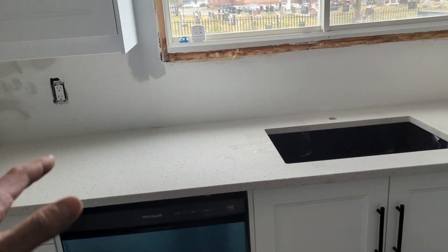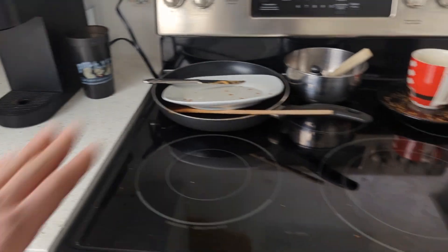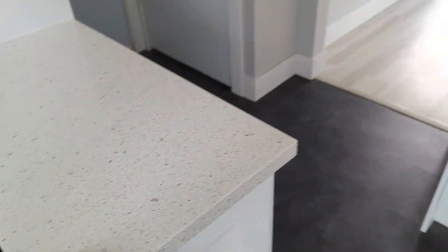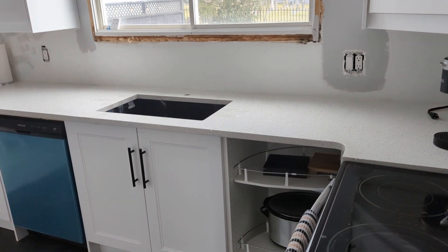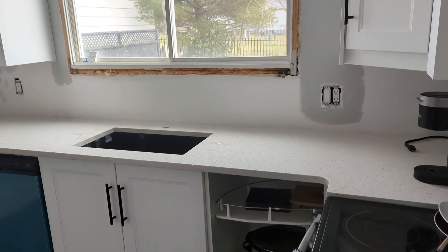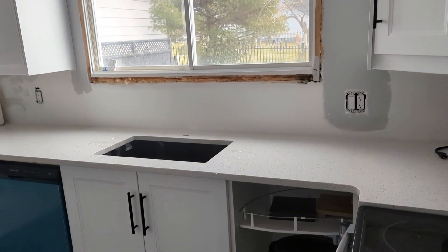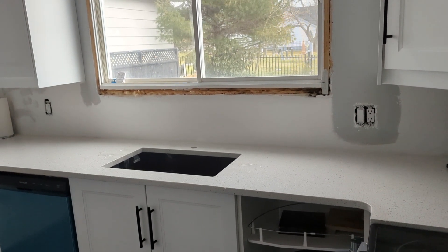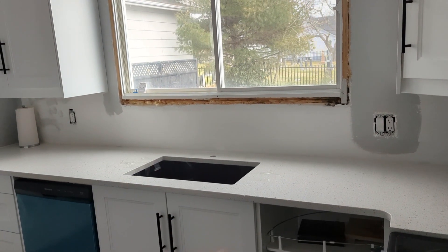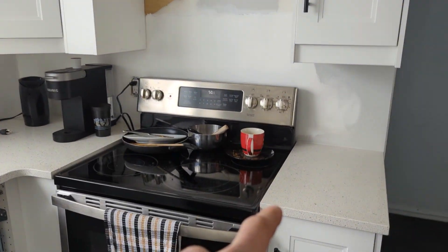I'm going to call it for this one. Countertops — the quartz countertops from IKEA. They're in, they look good. I think the counters are worth every penny. This was around $2,600 Canadian. I'm going to call it for this video. Next time: I will do the tap, I will do the microwave range hood, I will level up the stove.